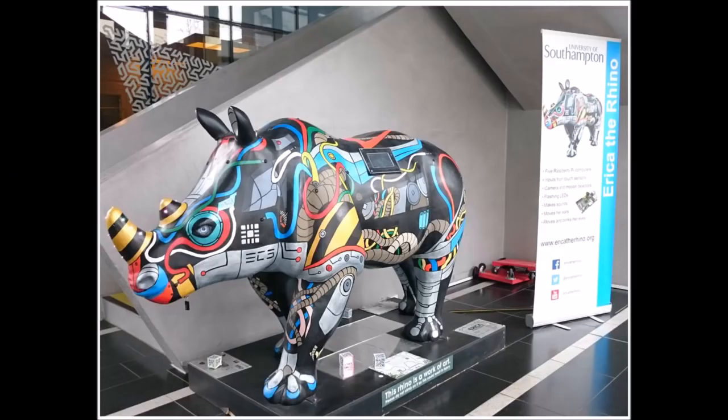This use of a Raspberry Pi is more of an art project than anything else, but that makes it even more impressive. Erica the Rhino is a University of Southampton project that stuffs a life-sized rhinoceros with all kinds of electronics. Some of the Raspberry Pi units inside are connected to motorized ears and eyes, lights and speakers that react to visitors, while others broadcast Wi-Fi signals and allow interactions with humans via Twitter. Erica now lives in the Mountbatten building in Highfield, England.